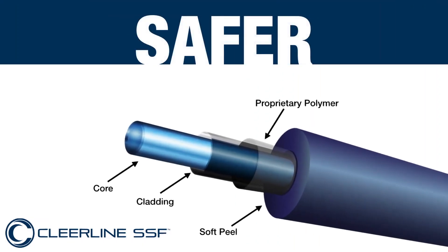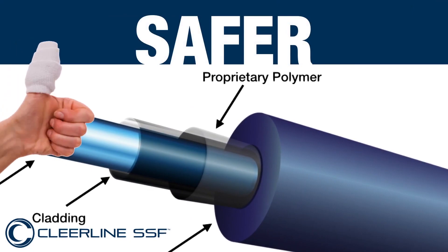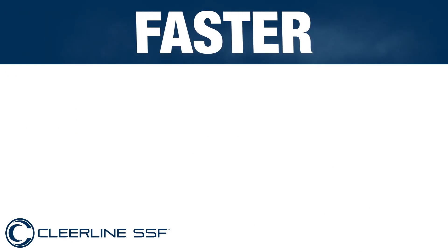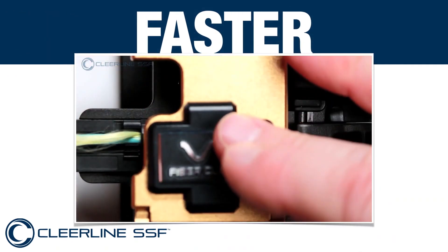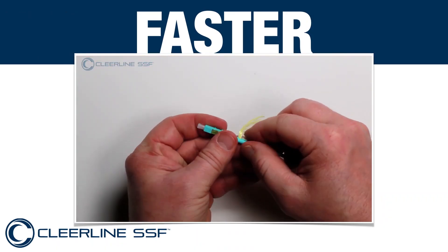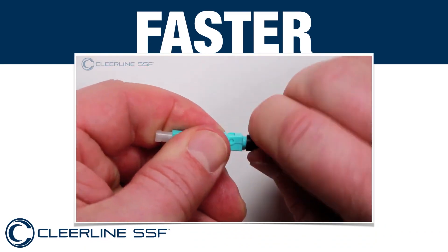Thanks to the polymer coating over glass, you can be safe in the knowledge that our fibre won't puncture your skin during termination. Clearline SSF is also faster to terminate than any other fibre because less preparation and fewer tools are necessary. Training people to carry out this process takes less than 20 minutes.